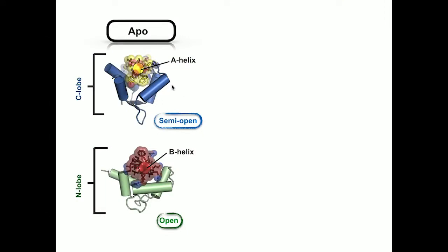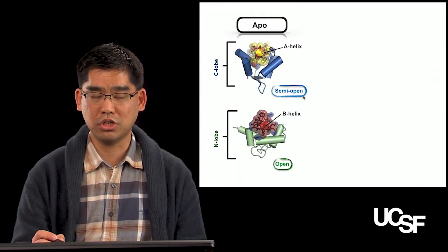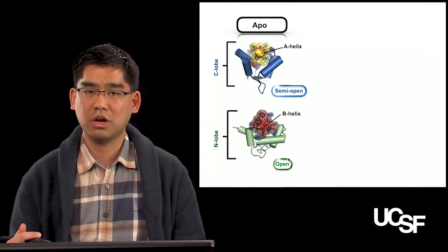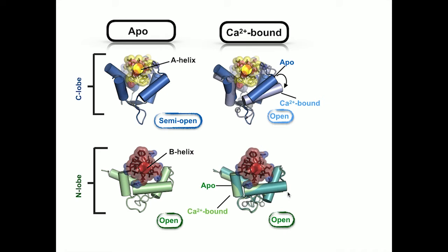In the apocalmodulin clamp structure, the C lobe is bound to the IQ segment in the A helices using a semi-open conformation. Remarkably, this interaction is identical to that seen in other structurally characterized apocalmodulin and IQ segment interactions, such as the calmodulin and myosin-5 complex structure. By contrast, the apocalmodulin N lobe is bound to the B helices using an open conformation. By comparing this apocalmodulin clamp to the calcium-binding structure, we can see the consequence of calcium binding. For the C lobe, it caused a conformational change from semi-open to open conformation and caused the C lobe to release from the A helices and bind to the B helices. The N lobe of apocalmodulin and calcium calmodulin both bind the B helices with the same open conformation, and the only structural difference between these two forms is localized in the calcium ligand binding region, called the EF hand.